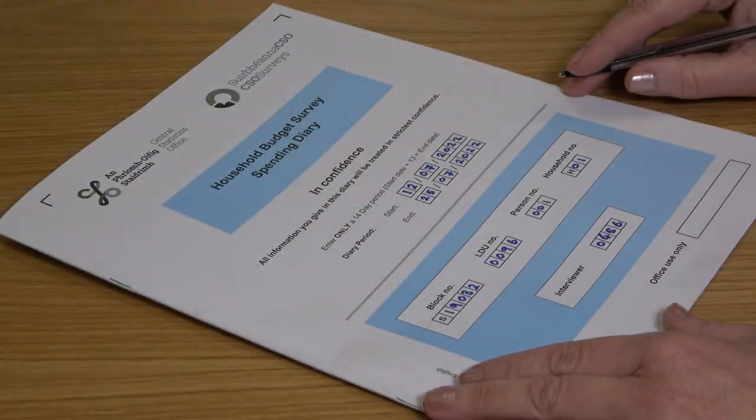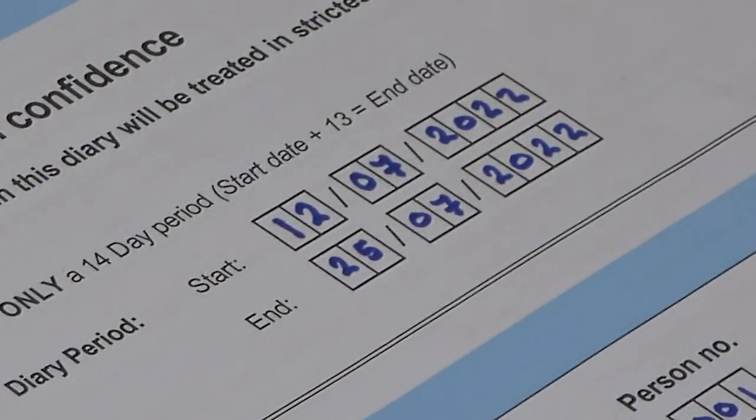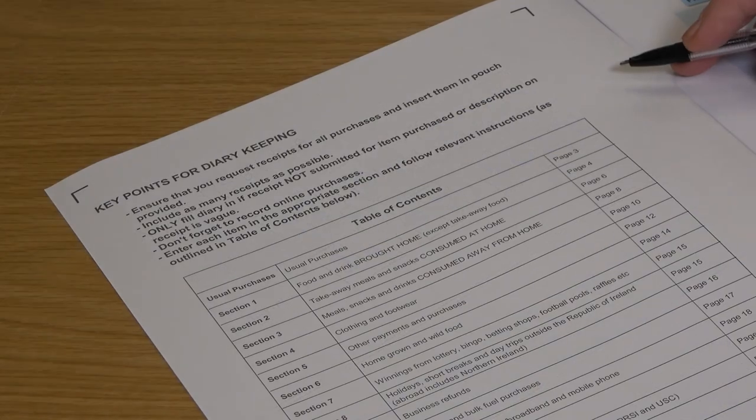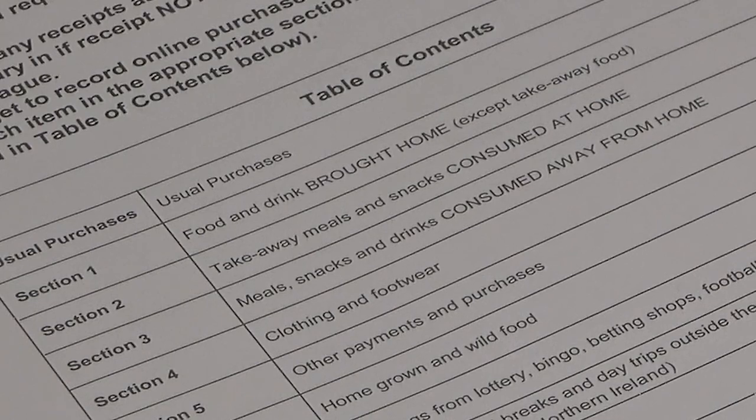The diary must be kept for 14 days. Make sure the receipts submitted fall within these same dates. Diary sections 1 to 9 relate to the 14-day period, and sections 10 to 15 relate to the last payment you made for utilities and regular payments. We are now going to go through the spending diary on a section-by-section basis. The diary cover gives us the information we need to match with your electronic questionnaire. Please pay particular attention to the 14-day diary period. Page 2 has some key points for diary keeping and also a table of contents showing each section.